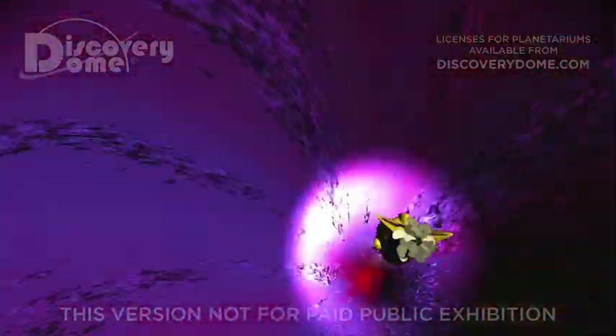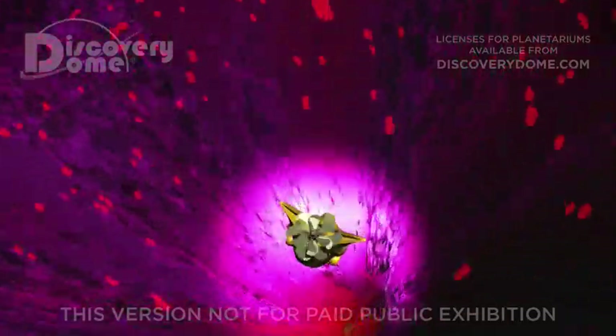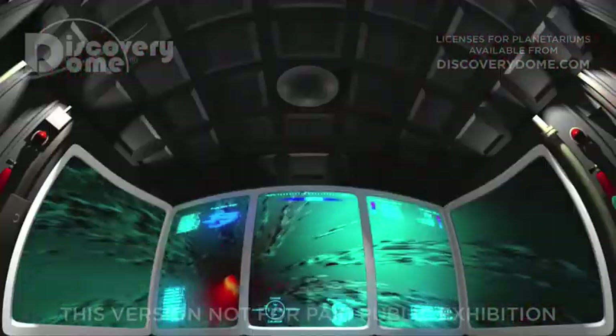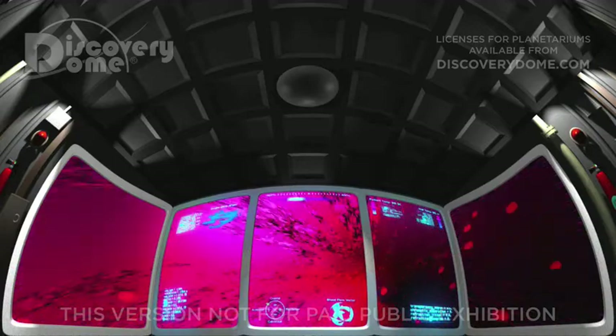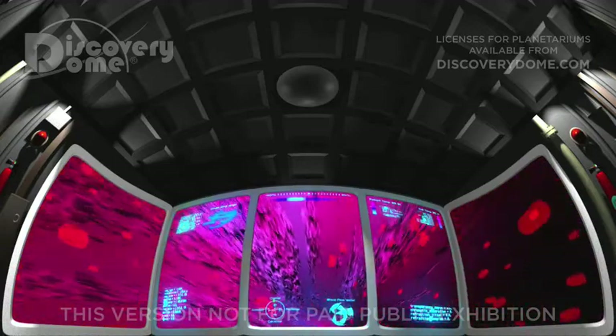The nanoshells have successfully entered the bloodstream. Now we must wait for them to reach the virus. Meanwhile, we're going to do some virus hunting of our own. I've sent our scanners into the carotid artery. With the patient's elevated heart rate, prepare for a turbulent trip.